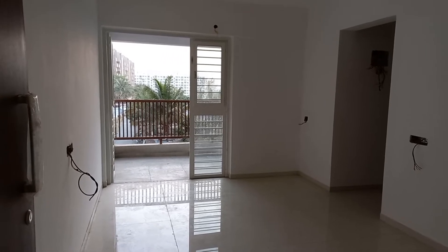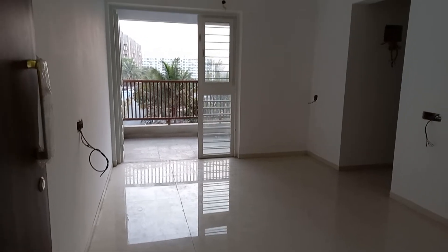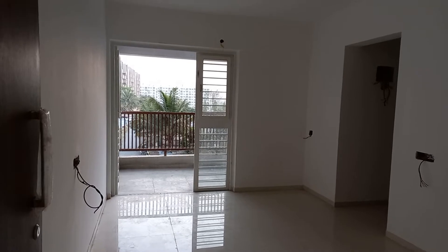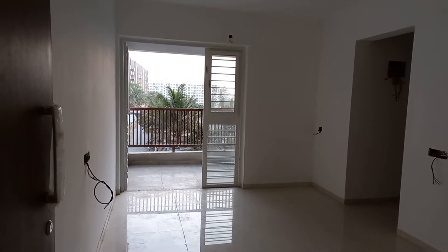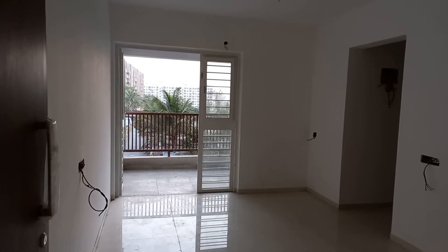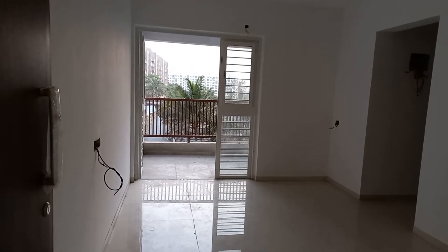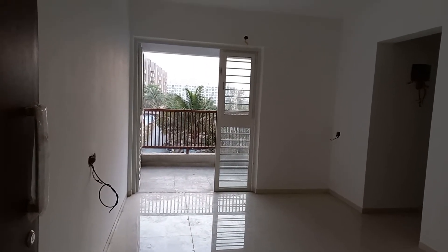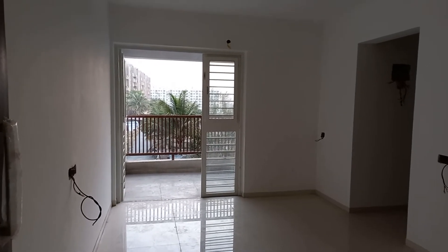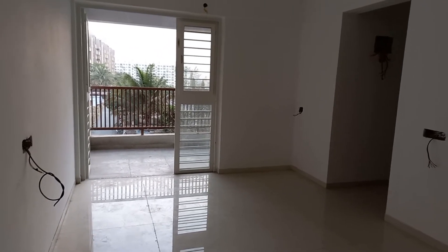Hello everyone, good evening. This is our project situated in Daund in PCMC. This is a two BHK actual apartment of 640 square feet carpet area and the project name is Madhurangan, which has two BHK units with different carpet areas ranging from 640 to 700 square feet approximately. This is the actual flat of 640 square feet carpet area.